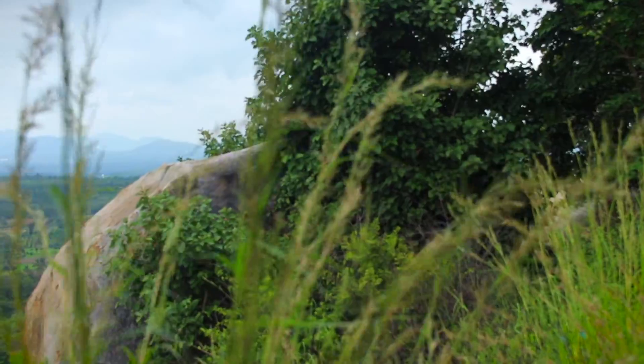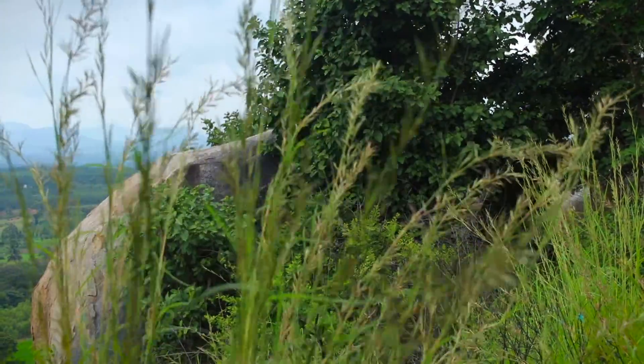Just five minutes into the trail, you can see right behind me the view is already starting to be quite amazing. The weather is just perfect today — a little bit of breeze and not much sun. I think it's going to be an amazing hike.